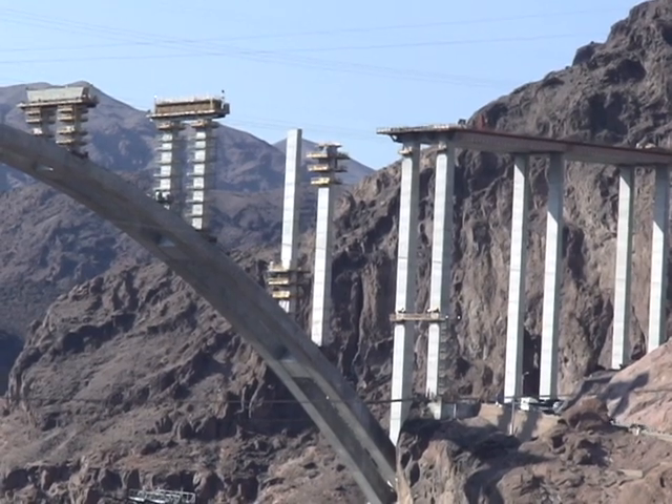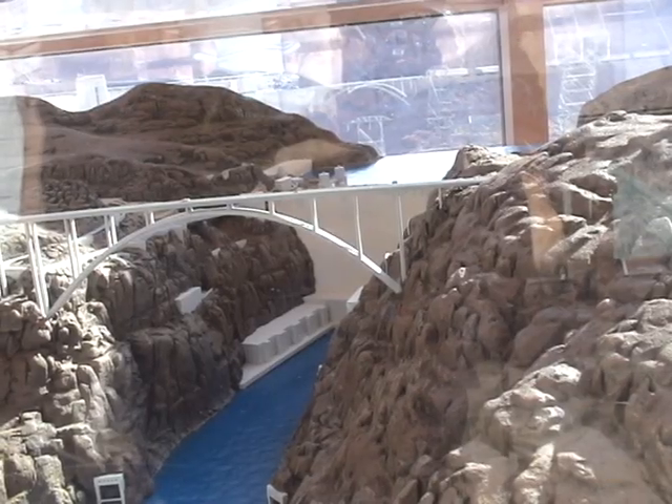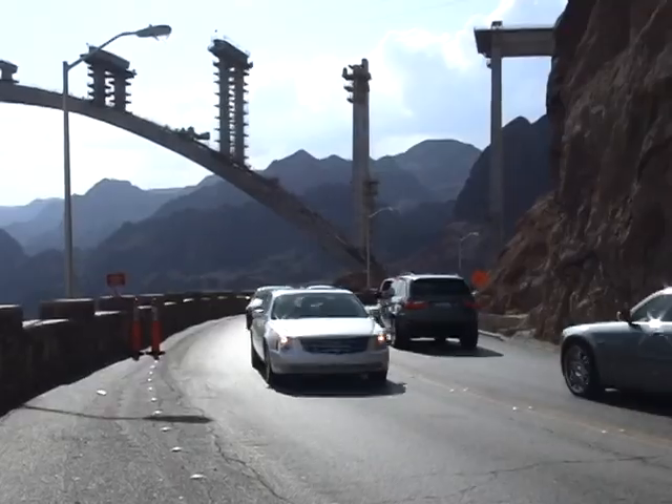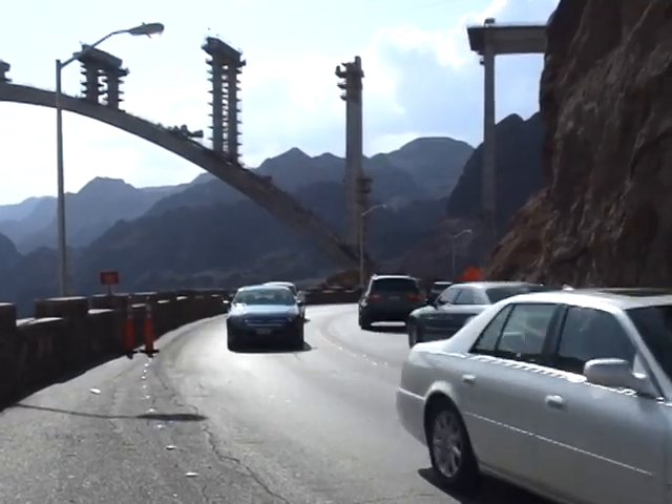This multi-million dollar bridge has been in the planning stages for decades and under construction for nearly five years. It is scheduled to be completed and ready for use this upcoming year. This spectacular bridge has the longest concrete arch in the United States, spans between Nevada and Arizona, and towers a dizzying 839 feet above the Colorado River.